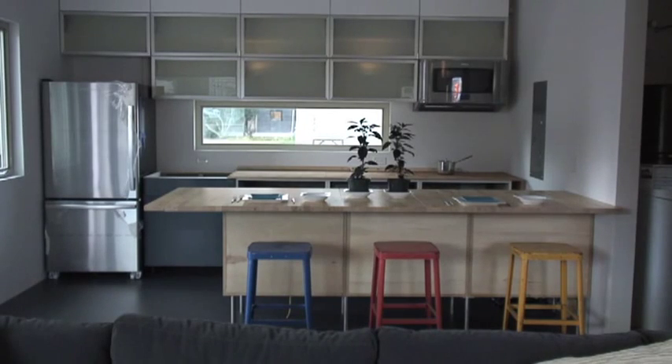The living room opens up to the kitchen containing highly efficient appliances including an induction stove top and a low flow faucet.